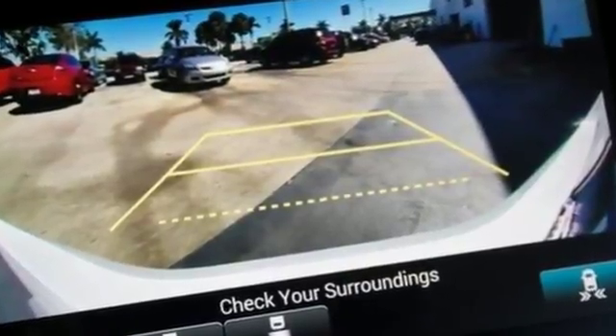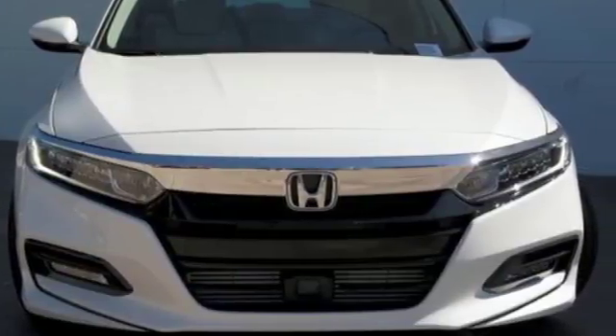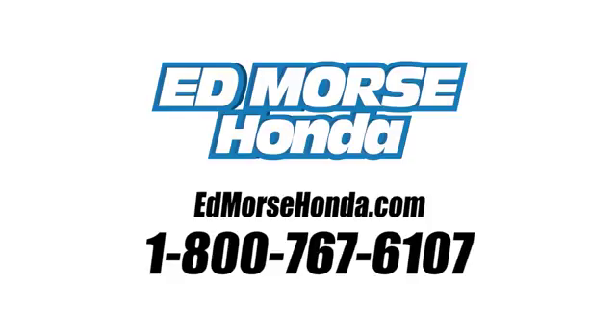Honda's created some of the most admired vehicles on the planet. Driving is believing — test drive it today. Call us today at 1-800-767-6107. For value and for service, it's Ed Morse. We'll see you next time.